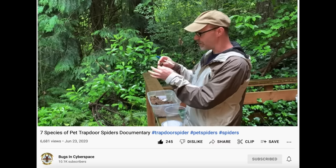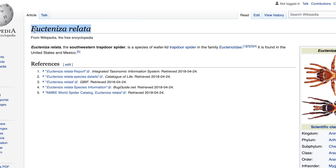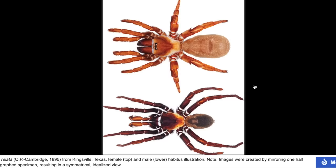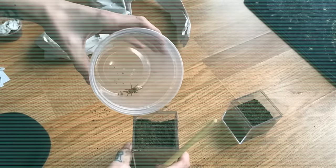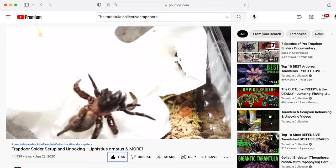That's why they're not my favorite to keep. However, Peter from Bugs in Cyberspace reached out and told me about this species — apparently the biggest trapdoor spider in the United States, which obviously piqued my interest. He offered to send me one, and while I don't think they make the best pets for the average person, there's a niche of people who will appreciate trapdoor spiders. So of course I started doing a bit more research.